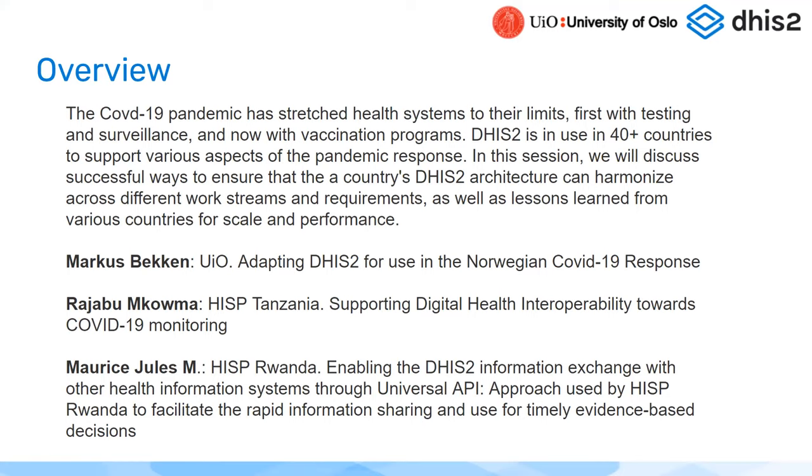COVID-19, as you've heard throughout the conference, has been a massive effort over the last year and a half. It's put a lot of strain on health systems and on health information systems. Many countries quickly adopted some of the COVID-19 packages we published around contact tracing, test reporting, port of entry, and now the vaccine packages. We've also learned a lot about what kinds of systems need to be linked together and innovative ways to connect such systems.